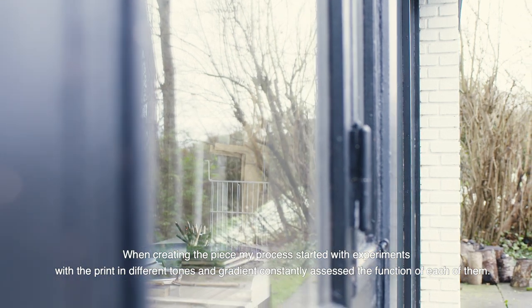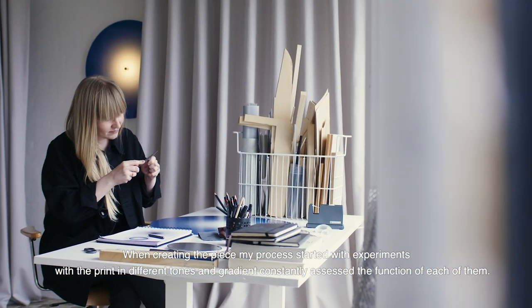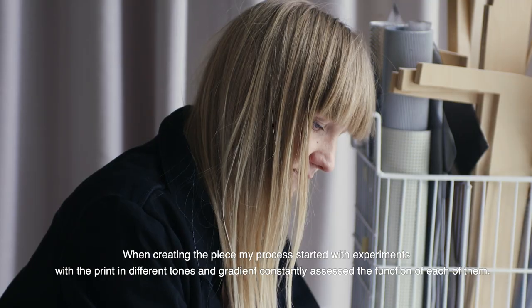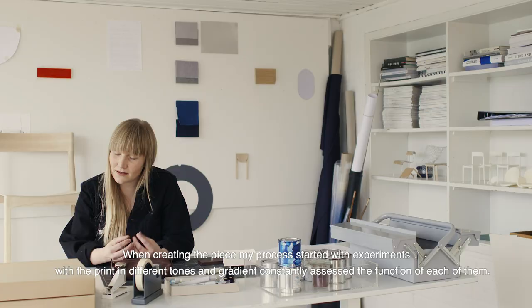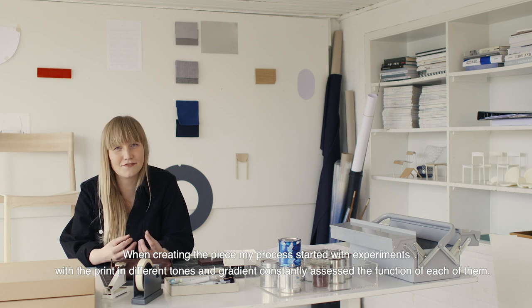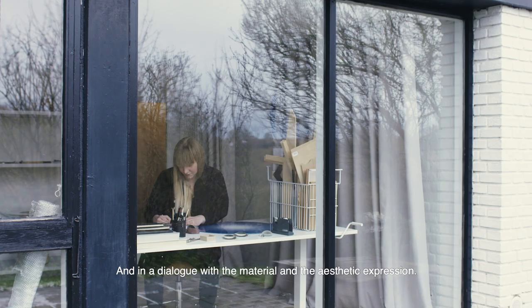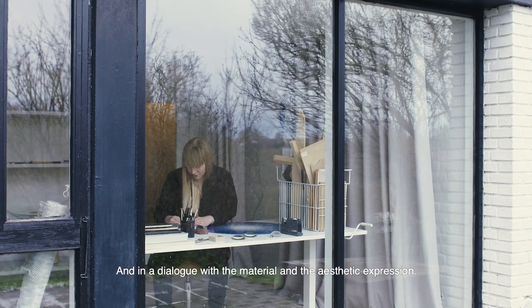When creating the piece, my process started with experiments with the print in different tones and gradients, constantly assessing the function of each of them in a dialogue with the material and the aesthetic expression.